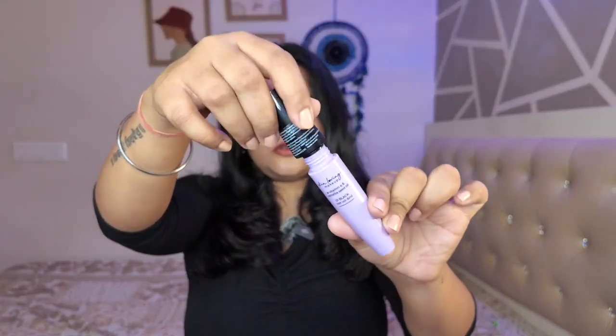For the pricing, this one retails at 525 rupees for 6 ml of product. Their website is currently out of stock, but there are still other websites where you can purchase it. I'm pretty sure and I hope they get this back in stock, because as far as I remember it is a really good mascara.